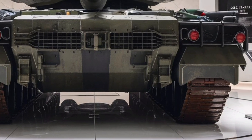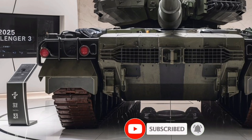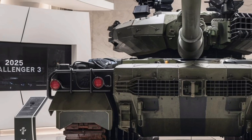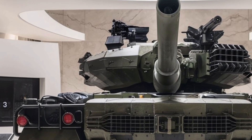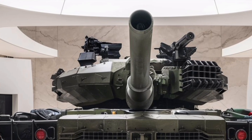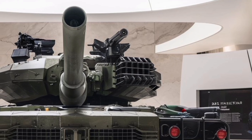Welcome to Yoko Auto 97. Today we're diving into a powerhouse of modern military technology: the 2025 Challenger 3 main battle tank. This next-generation armored vehicle is designed to replace the Challenger 2, bringing cutting-edge advancements in firepower, protection, and mobility. With the British Army set to receive 148 units, the Challenger 3 is a major leap forward in battlefield dominance.